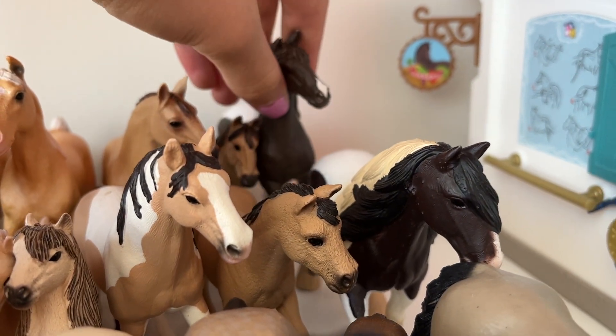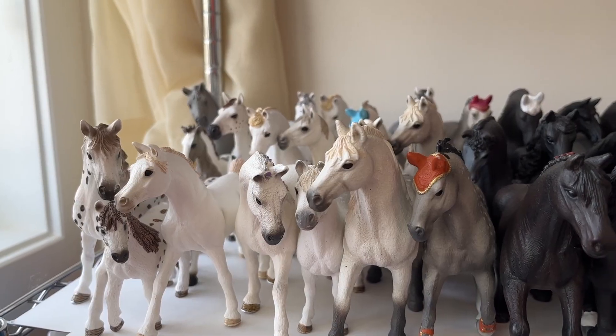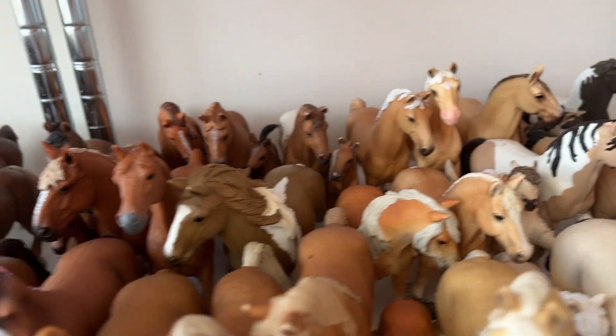And then here we got Sam, the paint horse stallion. And that was my whole Schleich collection tour of August 2023. I hope you guys enjoyed — don't forget to like and subscribe and I will see you soon.